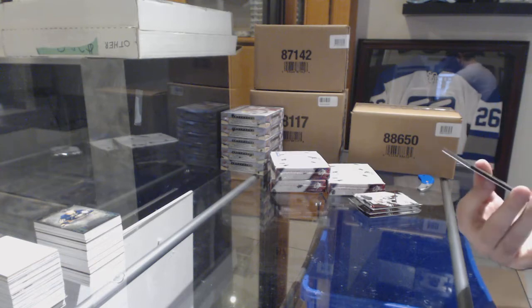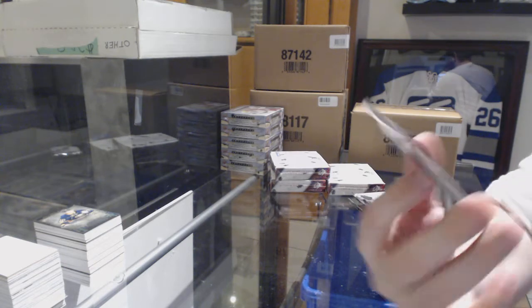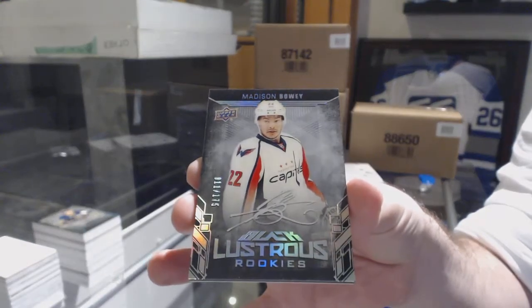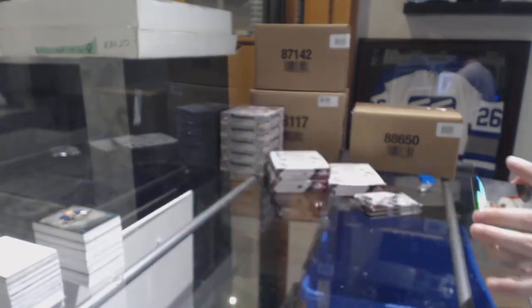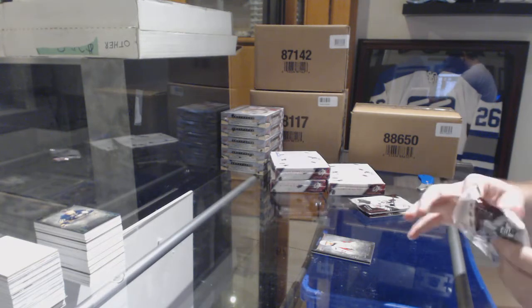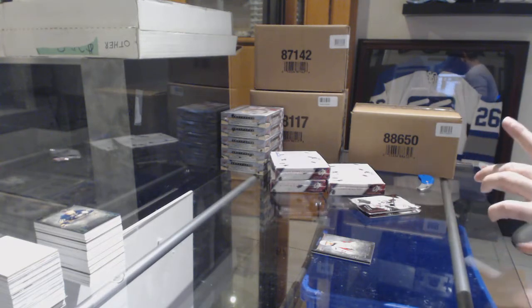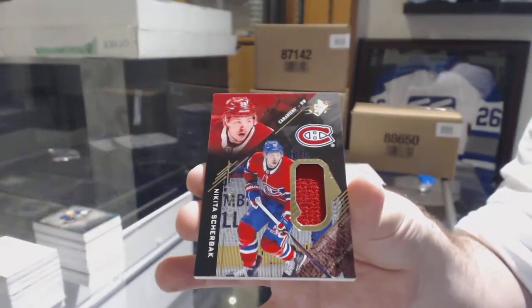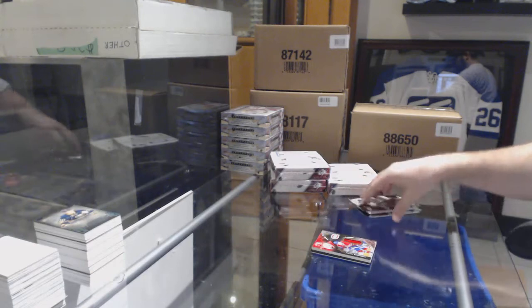For the Capitals, numbered to 175, lustrous rookie auto Madison Bowey. For the Habs, Nikita Scherbak numbered to 299.